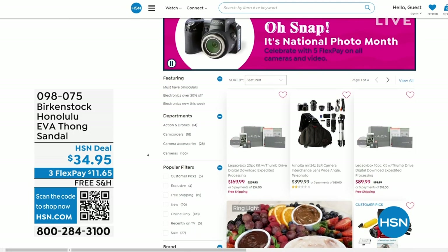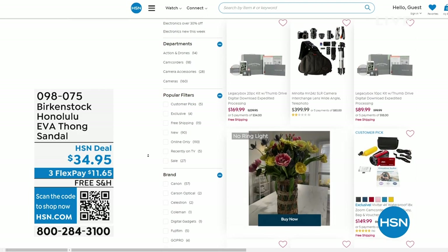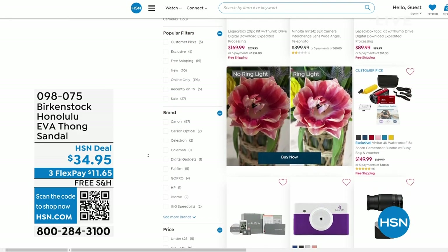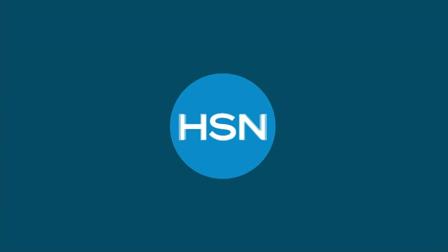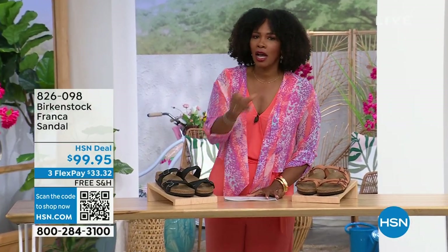Also, while you're shopping on hsn.com after picking up your Birkenstock — it is National Photo Month. We've got five flex pay on cameras. Cameras are back — a real camera! If you've got occasions coming up and want a great shot or great video, we've got great cameras and video cameras on hsn.com.